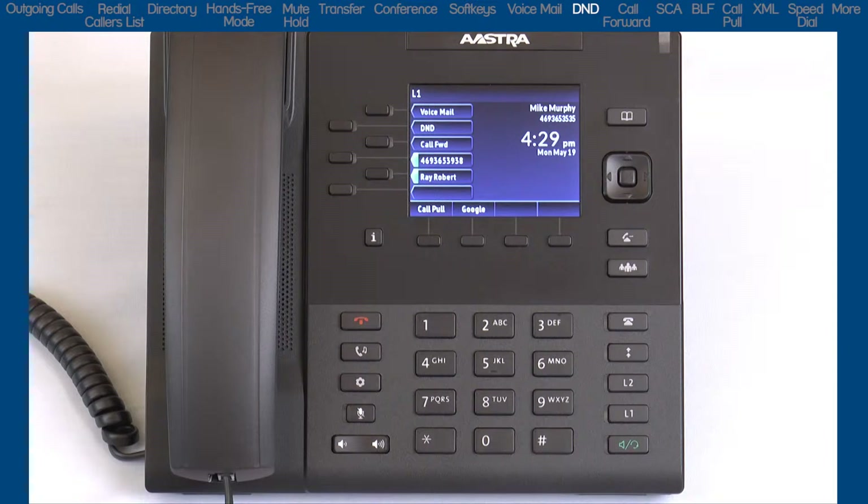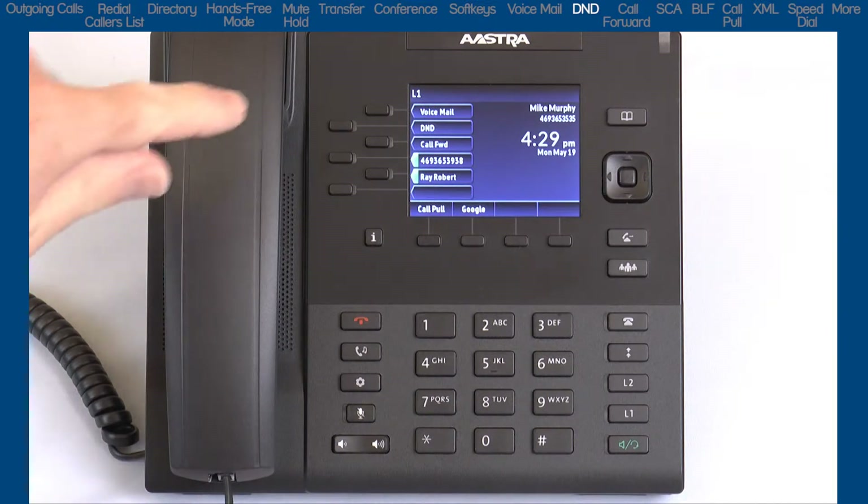DND, or Do Not Disturb, is a feature on the phone that, when activated, prevents the phone from ringing or receiving incoming calls.